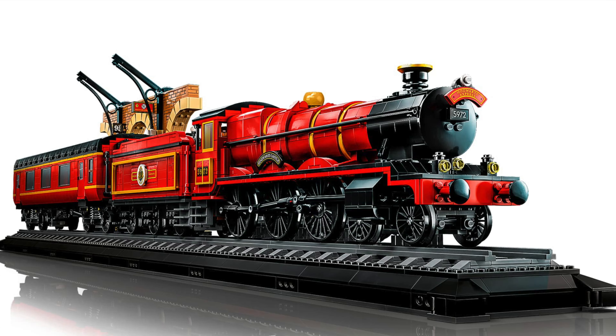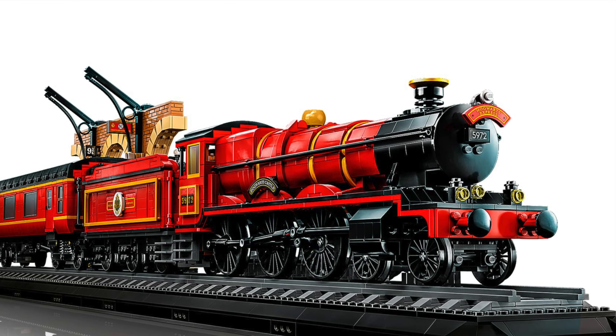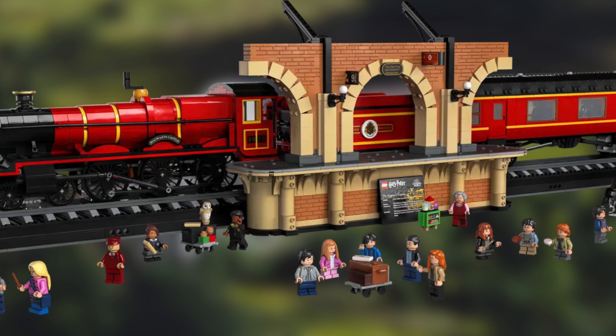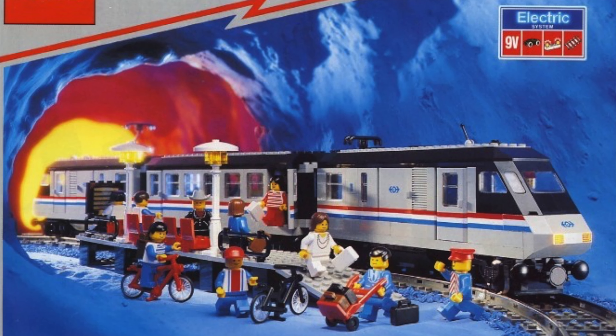If you wanted to see what a realistic, huge locomotive made by LEGO would look like, there's the LEGO Hogwarts Express. While it might anger some LEGO train fans as it's not able to run on standard LEGO track since it has a different gauge, it demonstrates what a big LEGO locomotive would look like.